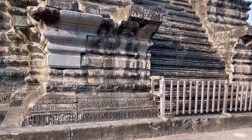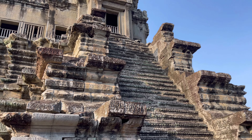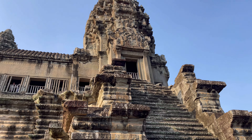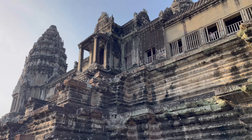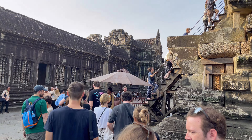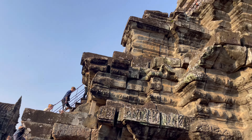The five towers in the center of the complex are meant to represent the five peaks of Mount Meru — for both Hindu and Buddhist traditions, it's the mythical home of the gods. Lee ended his tour here, and now I get to climb the temple and check out what's inside.